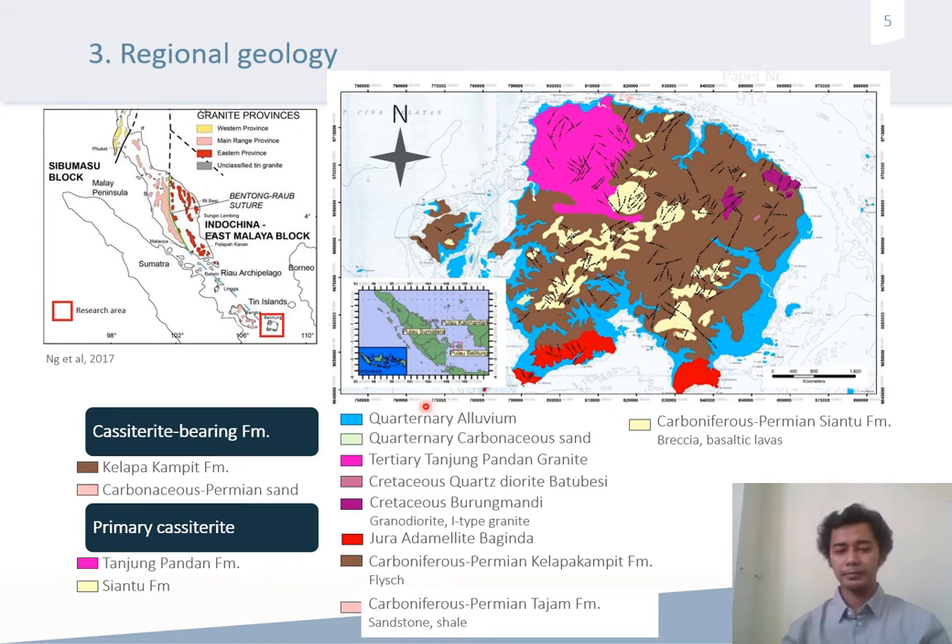Above that, there are some intrusions, including adamellite, granodiorite, and granite. The cassiterite-bearing formations include the Klapa-Kampit formation, colored brown, and Carboniferous–Permian sand, colored light pink. Primary cassiterite was mined from the Tanjung Pandan formation, shown here, and the Ciantu formation, colored slightly yellow.